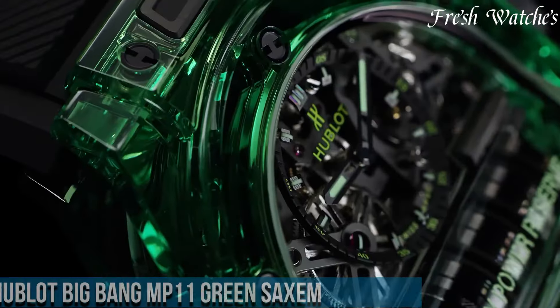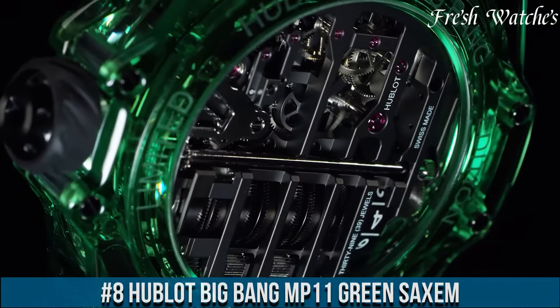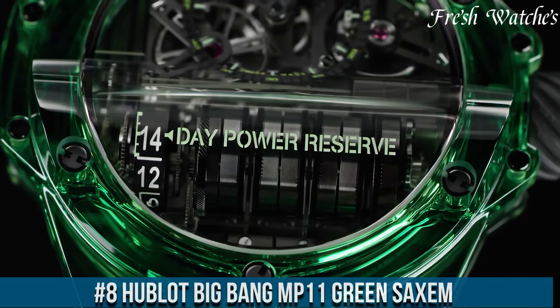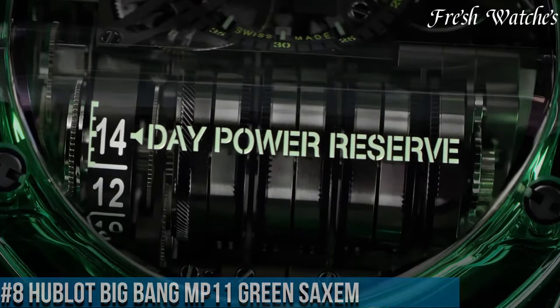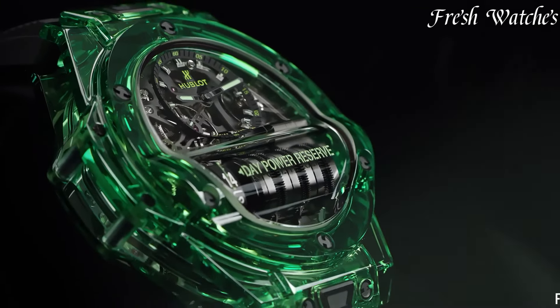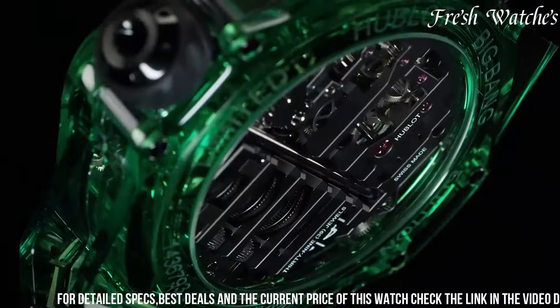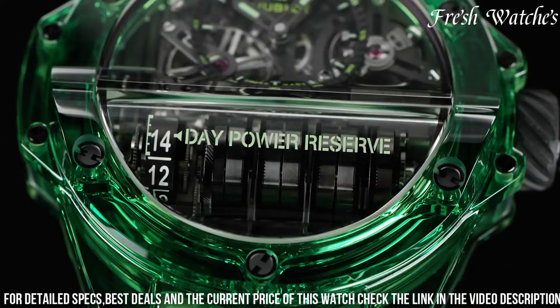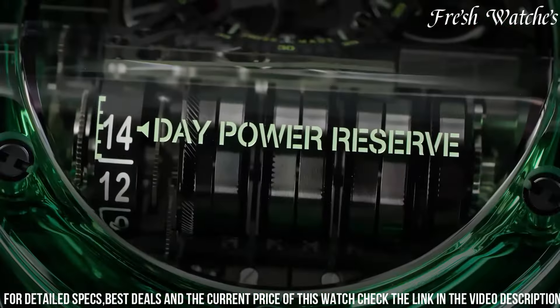Number 8. Hublot Big Bang up 11 Green Saxum — a masterpiece in design and engineering. This timepiece exemplifies Hublot's commitment to innovation and luxury. The 45mm green saxum, sapphire aluminium oxide, and rare earth mineral case, paired with a black structured rubber strap, exudes a modern and avant-garde aesthetic.